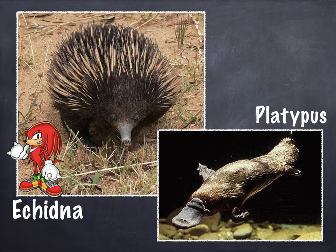Just like we have Knuckles, who's a famous video game character based on an echidna, there's also a famous platypus. Maybe you know him — his name is Perry. Perry looks a lot like the picture: he's got a flat tail, he's got a beak, he's got webbed feet too. But I don't think platypuses really wear hats. What do you think?